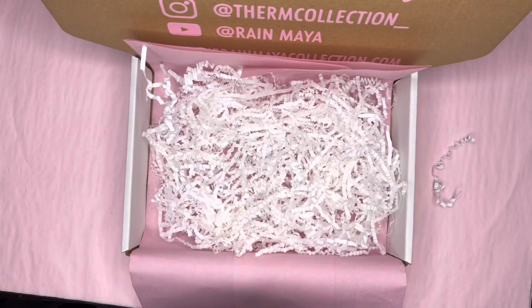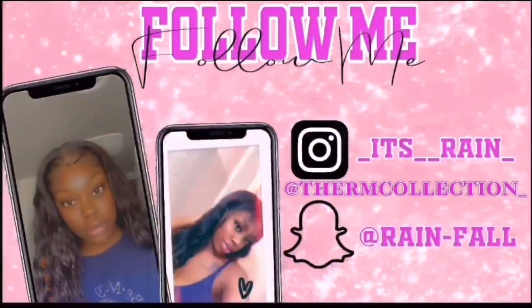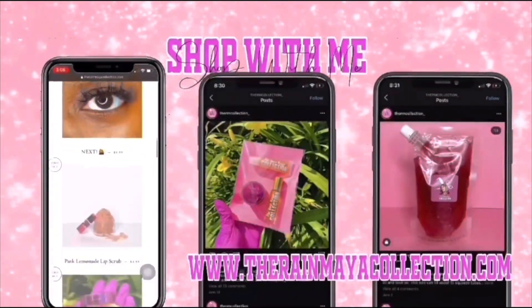A little ASMR for y'all. Hey dolls, welcome and welcome back to my channel. It's your girl Rayma.